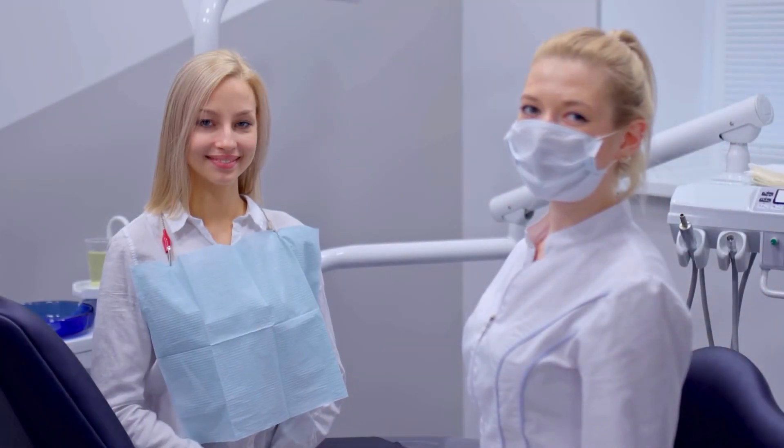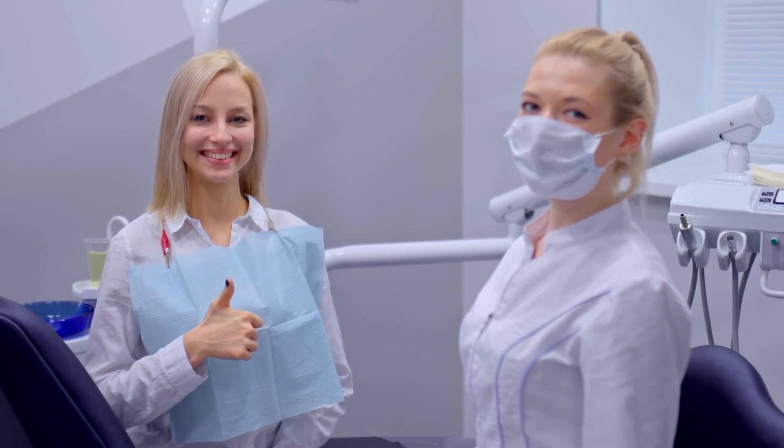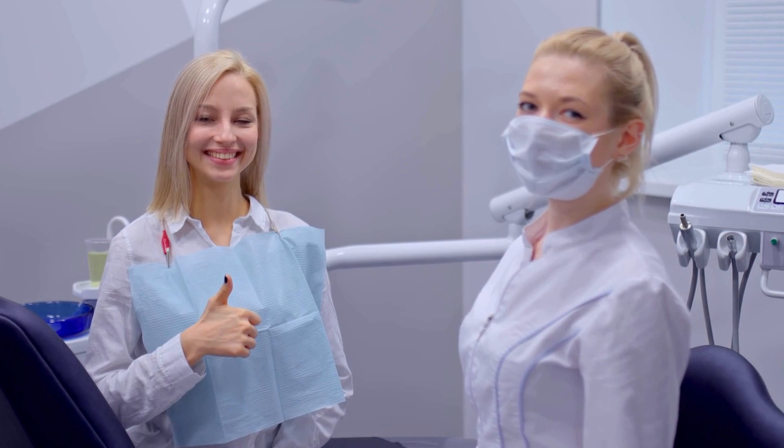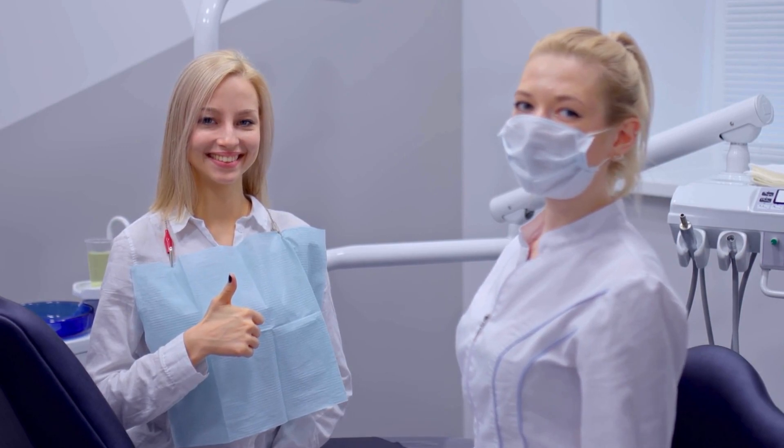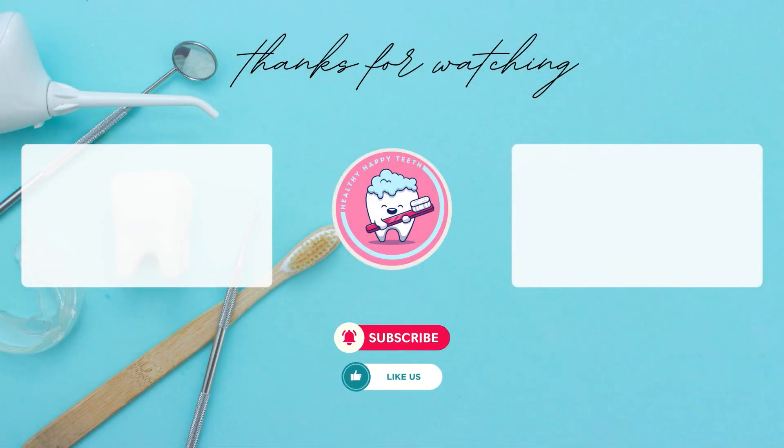Your dentist can advise whether the procedure is right for you. This video is for informational purposes only — we emphasize the importance of consulting with your dentist to determine which treatment is most suitable for you. If you find our videos informative, please don't forget to like and subscribe. Wishing you healthy days.